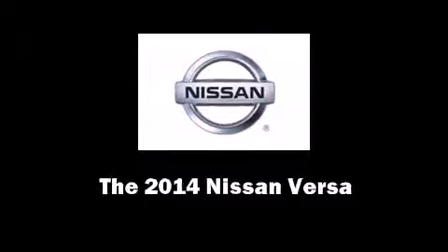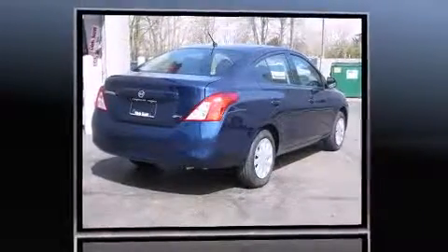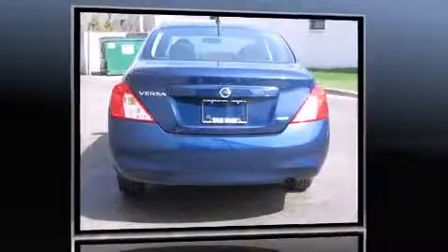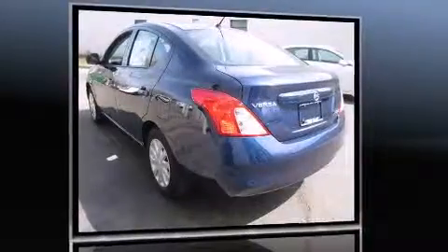Sensibility and practicality define the 2014 Nissan Versa. This four-door, five-passenger sedan offers the latest in technological innovation and style. It features a standard transmission, front-wheel drive, and an efficient four-cylinder engine.